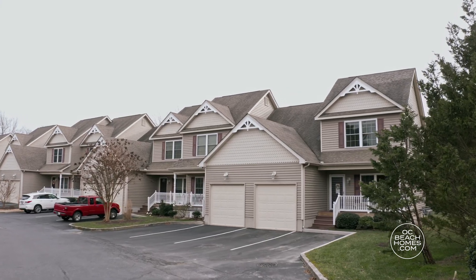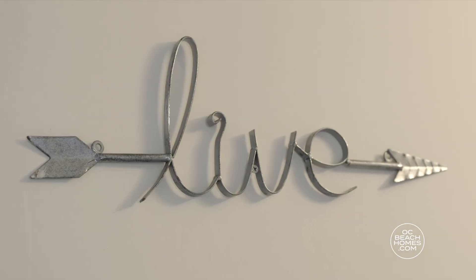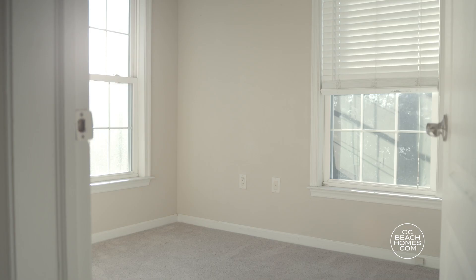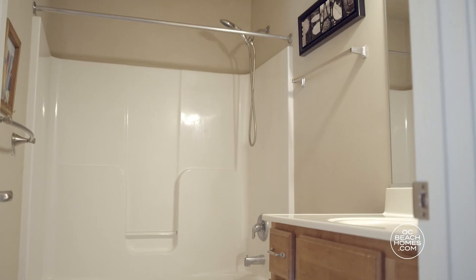Take a look at this rare end-unit townhouse just a couple of blocks from desirable downtown Berlin. Spacious and move-in ready, this home features three bedrooms and two and a half baths.